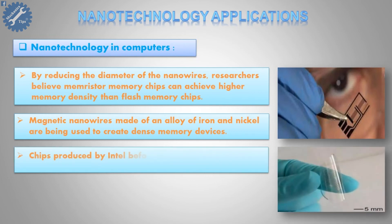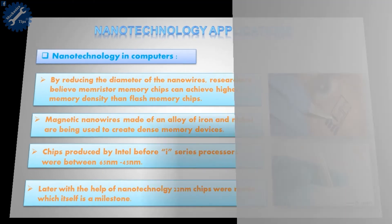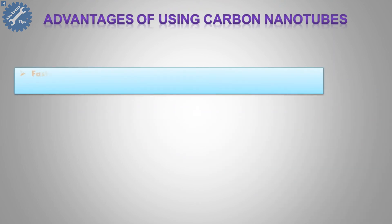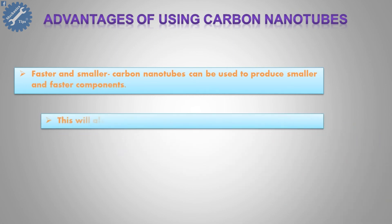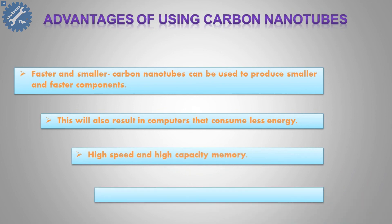Chips produced by Intel before the i-series processors were between 65 nanometers and 45 nanometers. Later, with the help of nanotechnology, 22 nanometer chips were made, which itself is a milestone. Advantages of using carbon nanotubes include faster and smaller components, computers that consume less energy, high speed and high capacity memory, and circuits that are more accurate at the atomic level.